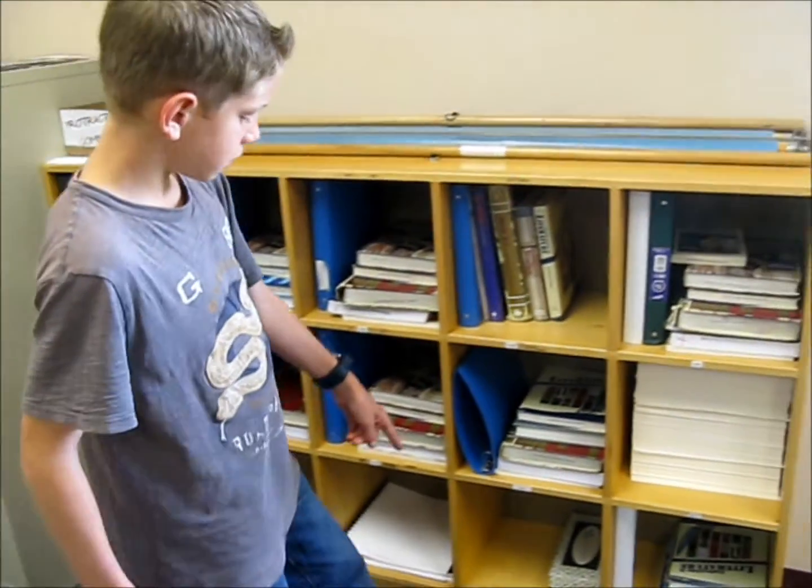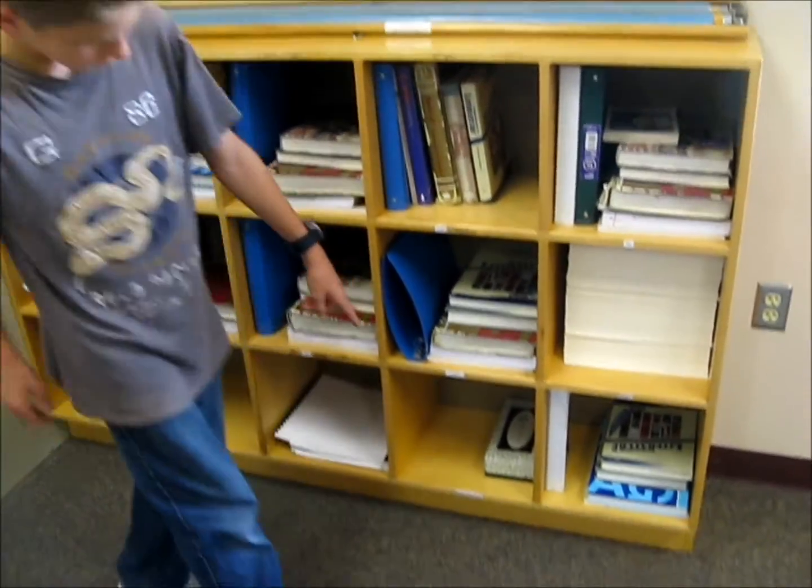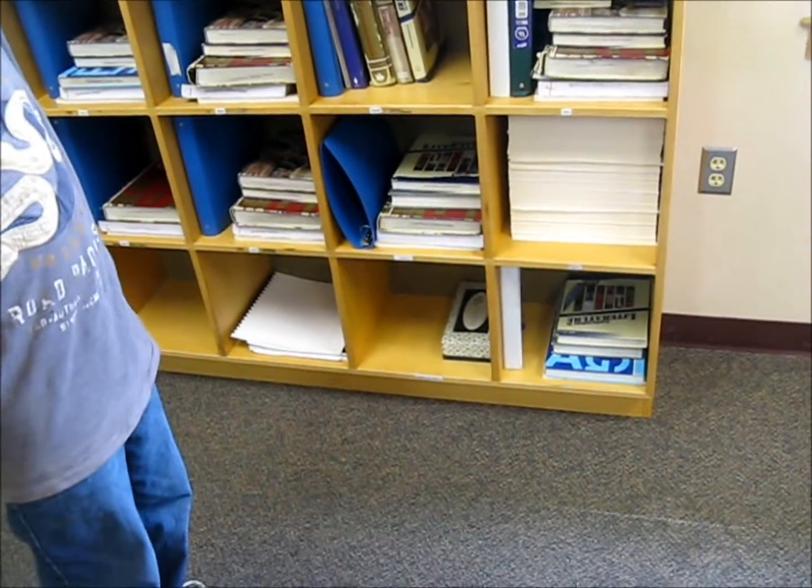And then our last one, we put a name tag on the cubby hole for Kleenex inventory. So we just put our Kleenex boxes in there. Thank you.